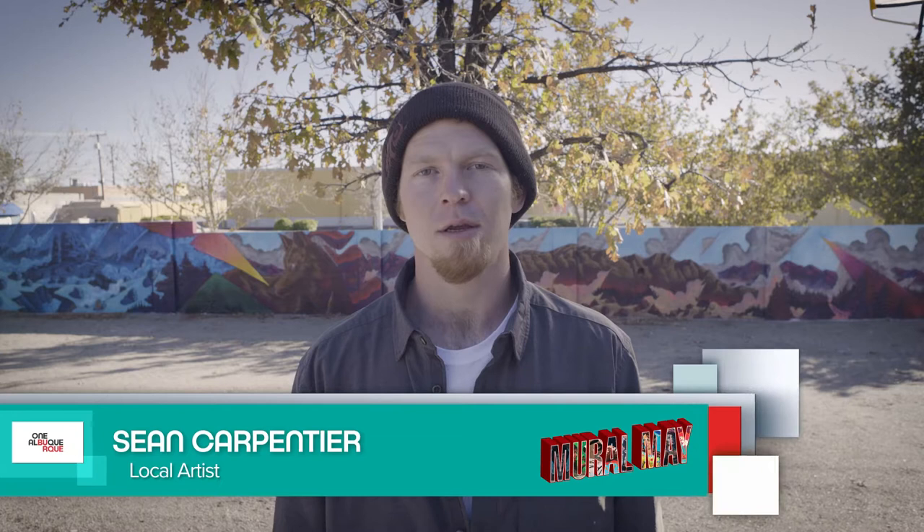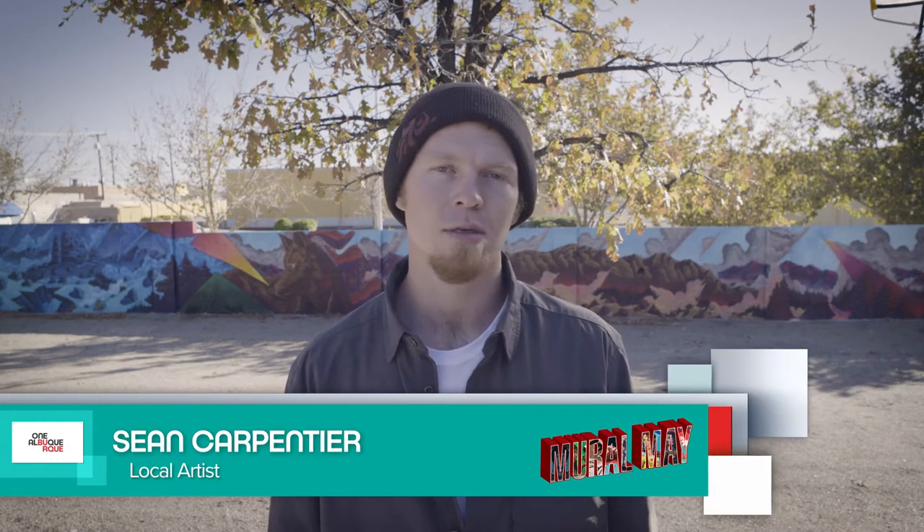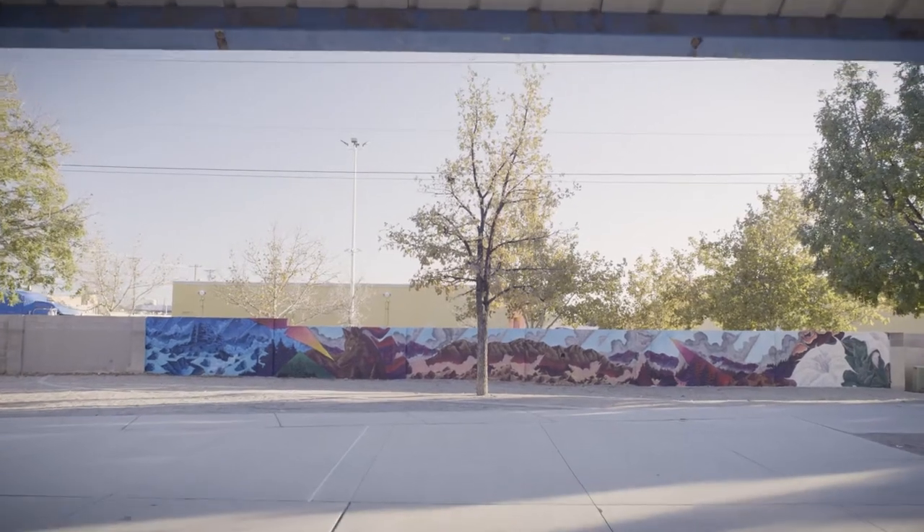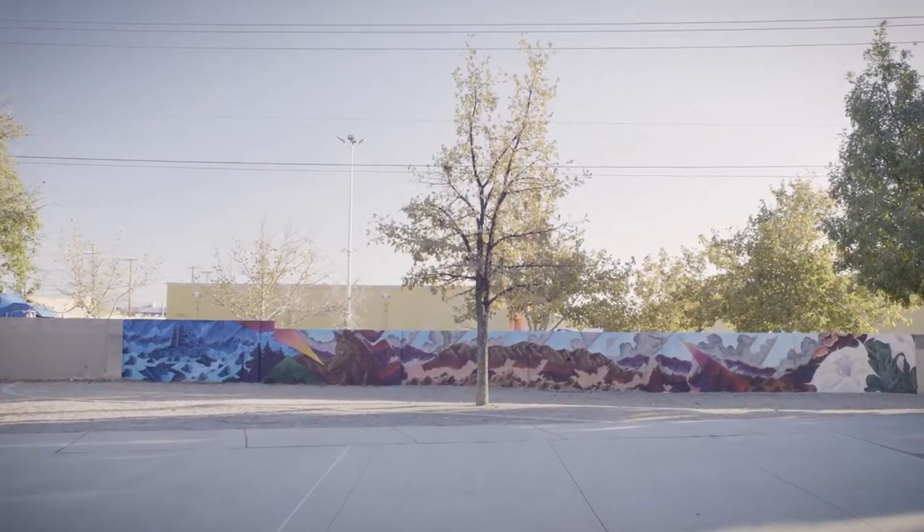Hey there, my name is Sean Carpentier. We are in Bel Air Park in Albuquerque, New Mexico, and we're checking out one of the first murals of the two murals I did at this park for the Mural Love program.